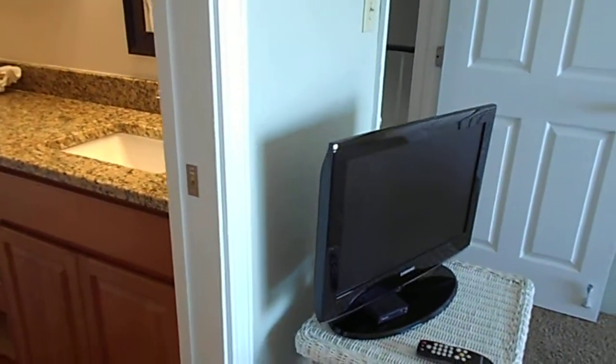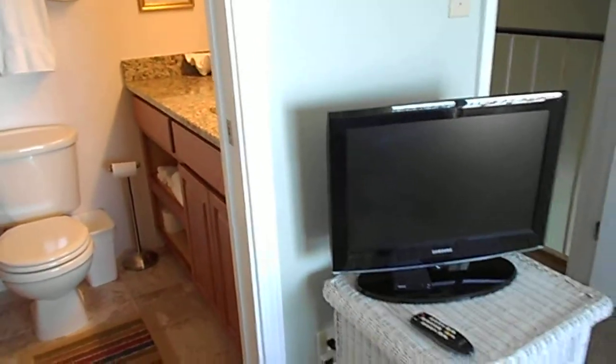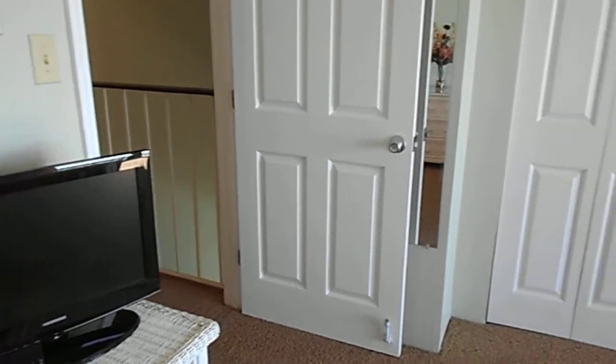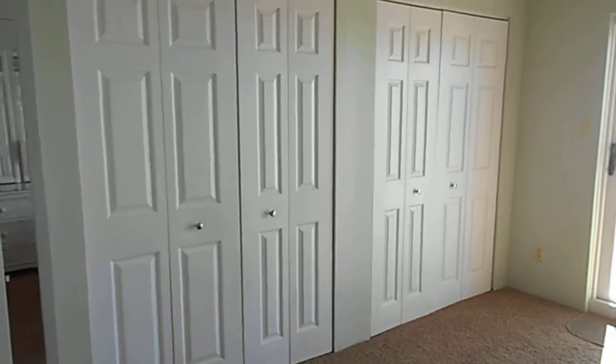We also have a flat screen TV here that has cable and free HBO. It does have a VCR and a DVD player in it. There's plenty of storage and closet space with two double closets.